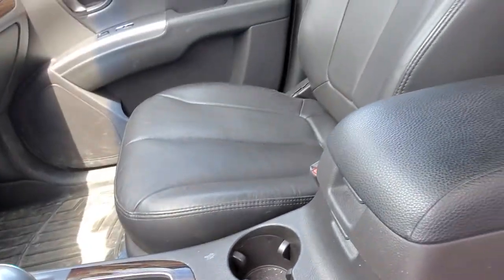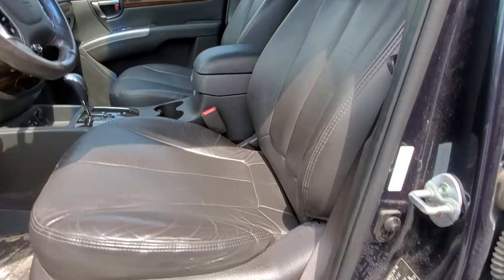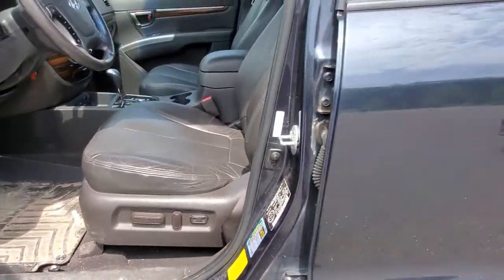It's got heated front seats and we are leather as well. And that is a power seat which is cool.